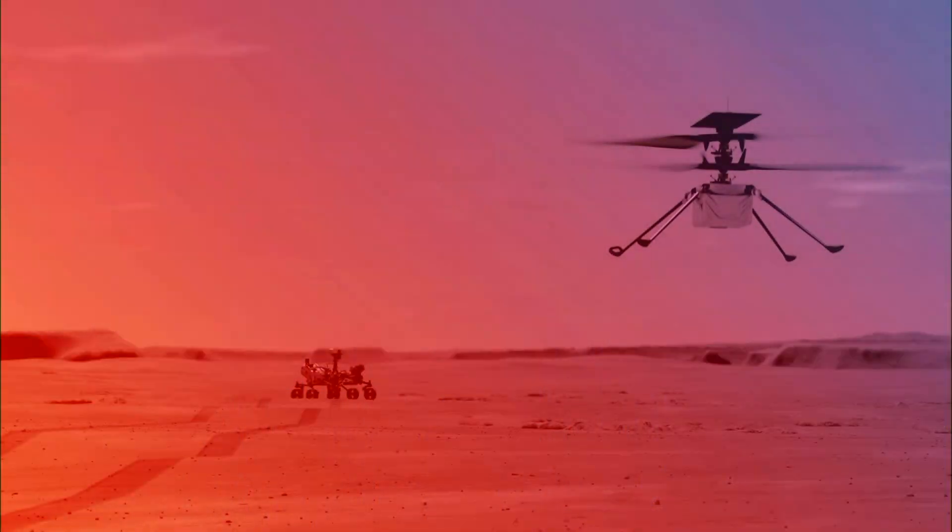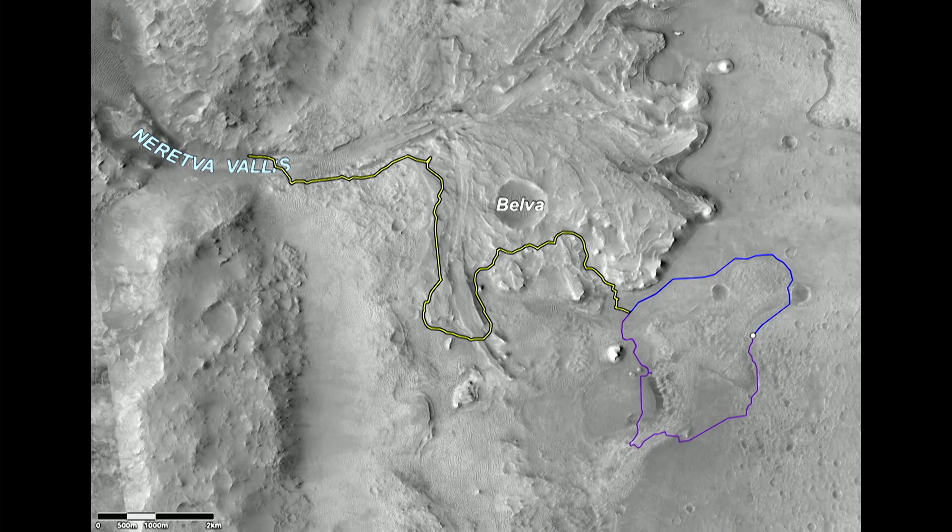Just in case you haven't been paying attention, Perseverance is a rover. Much like Curiosity, it's been delivered to the surface of Mars right here — you can see where the rover landed. Why are we so interested? Well, you can see this delta deposit from where this river flowed into a lake.